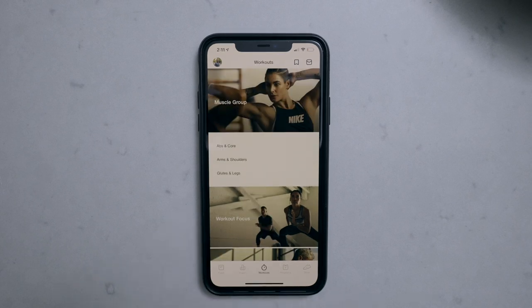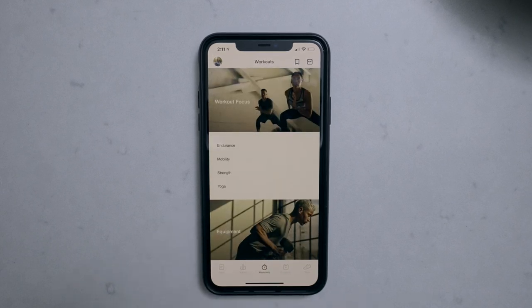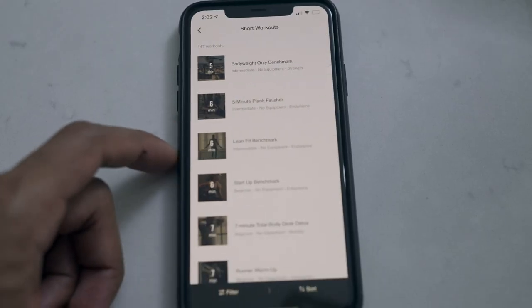The second way this app helped me stay fit during the pandemic were the one-off workouts. Once I finished the Breakthrough Challenge program, I wanted to pick and choose workouts based on the time I had and the specific goals I wanted to work on. There's a variety of exercises and workouts you can do — you can choose from endurance, strength, mobility, or yoga. On top of that, you can choose what muscle group to target: abs, shoulders, or lower body. Then you can filter by how much time you have available, which is super clutch when you don't have much time.